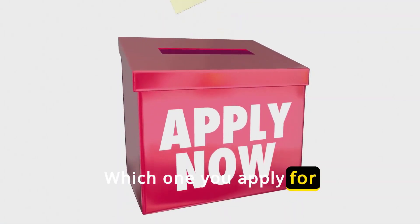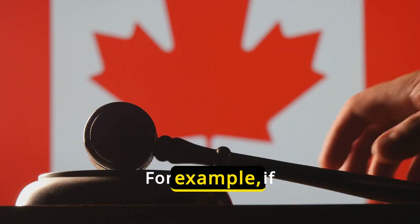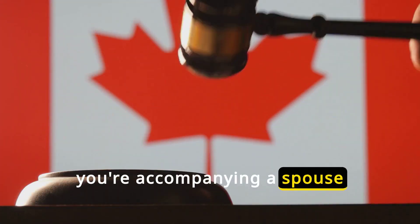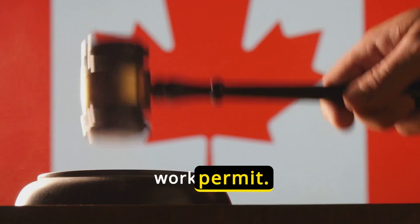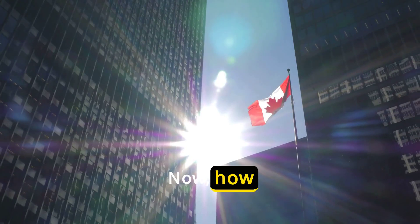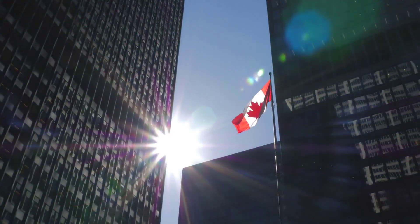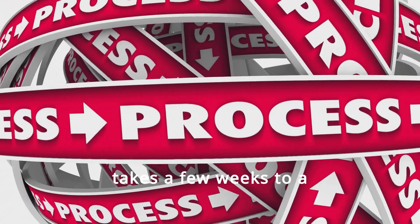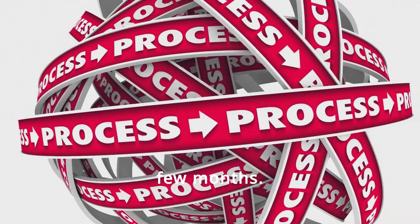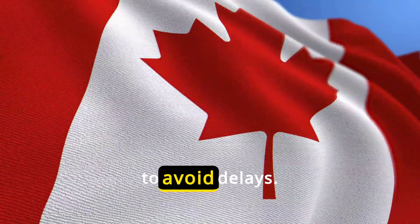Which one you apply for depends on your situation. For example, if you're accompanying a spouse who is studying or working in Canada, you might be eligible for an open work permit. Now, how long does it take to get a work permit visa? Processing times can vary, but it generally takes a few weeks to a few months. It's important to apply as early as possible to avoid delays.